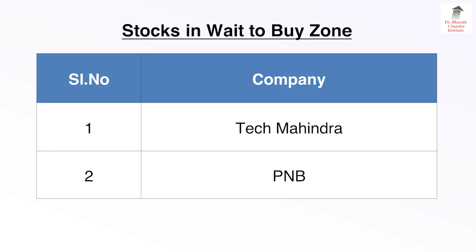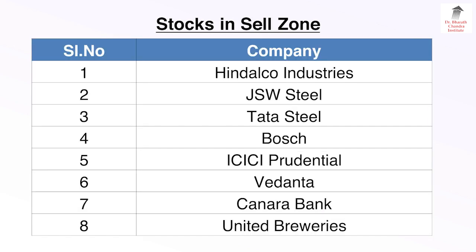Stocks in Wait to Buy Zone: Company number 1 — Tech Mahindra, and Company number 2 — Punjab National Bank.